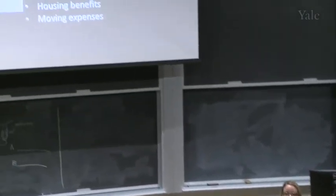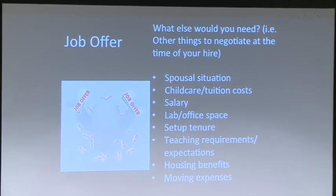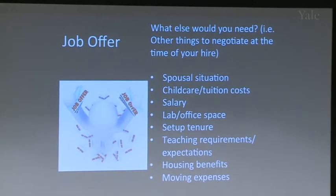When negotiating the job offer, consider your spousal situation. Yale found that 80% of junior faculty women have a spouse who's a scientist, and 50% of men do. Even if your spouse isn't a scientist, you need to figure out what they'll do in a new city. Do not take a situation that will make your spouse unhappy — it's worth spending another year on the market to find a situation that works for both of you.